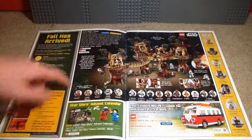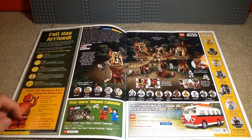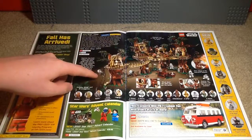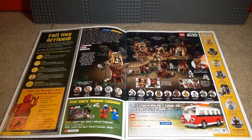There's the whole Ewok Village. This came with 16 minifigures and R2-D2, so quite a lot of minifigures. Never got this set though, but it does look good. I don't remember if it's retired yet — it may still be on shelves.